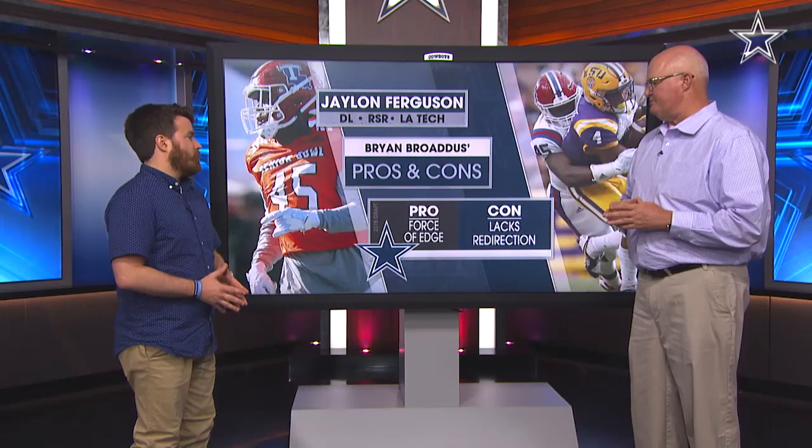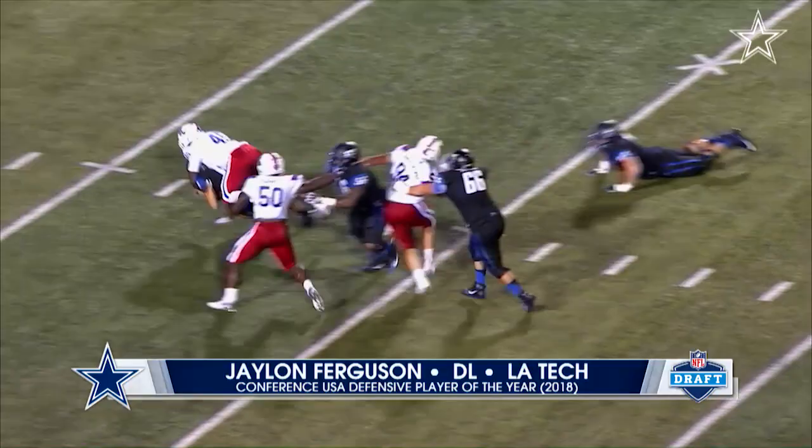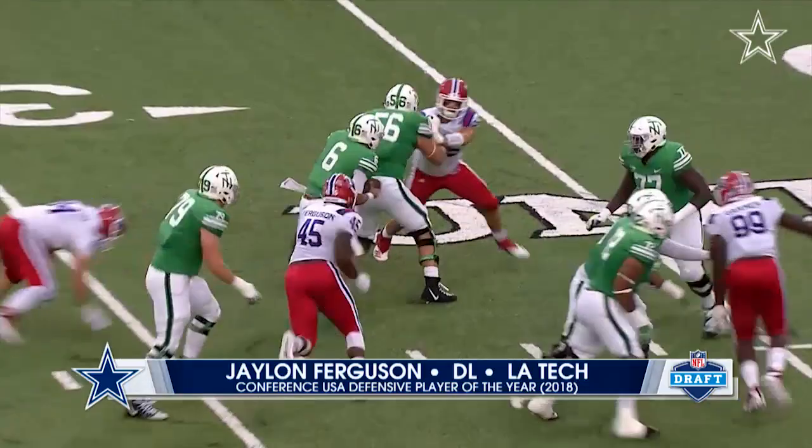He may be a guy that falls a little bit. But let's go to the pros and the cons. He is a force off the edge. When you watch him rush, he can make things happen taking on those offensive tackles, getting on the corner and getting some stuff done. Highest career sack tally in college football history — I know he was at Louisiana Tech, but that's still pretty impressive. Absolutely.